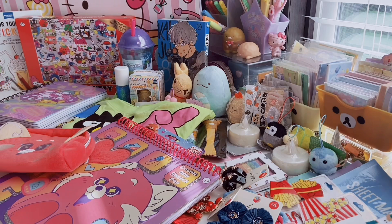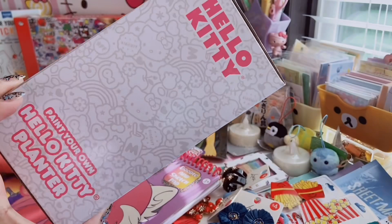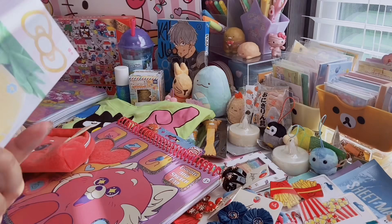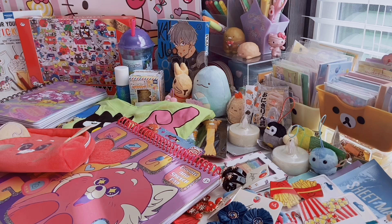I also got this cute Hello Kitty Paint Your Own Planter. It comes with five colorful paints and a bonus glitter. I don't know if I'd actually put a plant in it — I might just use it for decoration. But I thought it was really cute for five bucks. They also have one that's a ceramic Hello Kitty where you grow crystals on it, but I didn't get that because there were a lot of bad reviews saying the crystals don't grow right and it just ends up ruining your Hello Kitty.